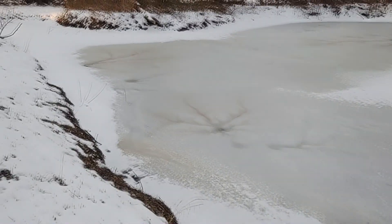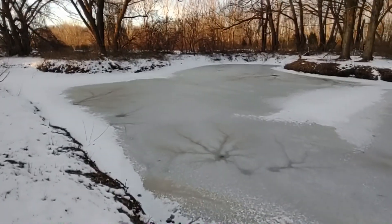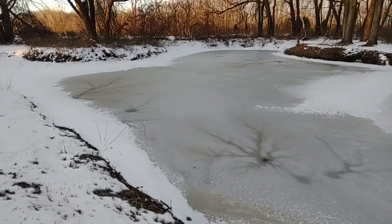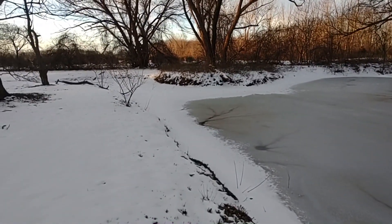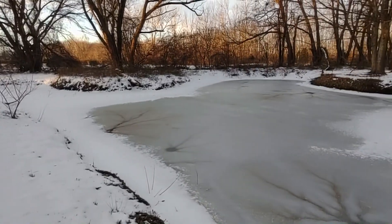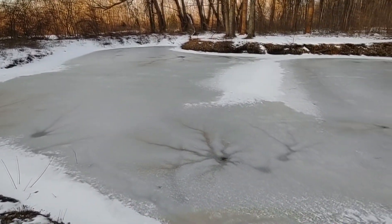Come springtime, them boys will pop back up. Looks kind of sweet. Just wanted to show you this real quick — we are getting ready to push off on a little bit of a fish run today.